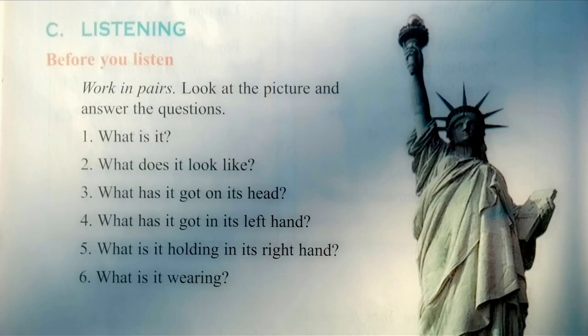The statue weighs 205 tons and is 46 meters high. It stands on a stone and concrete base. The base and pedestal increase the height of the monument to 93 meters. The outside is made of copper.